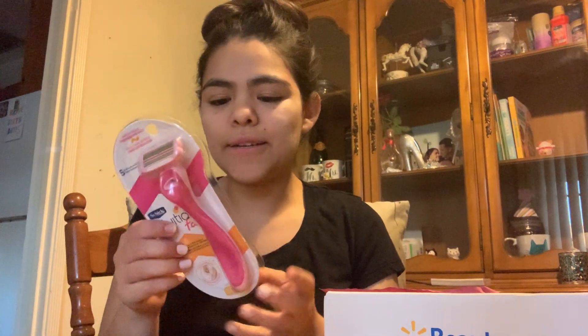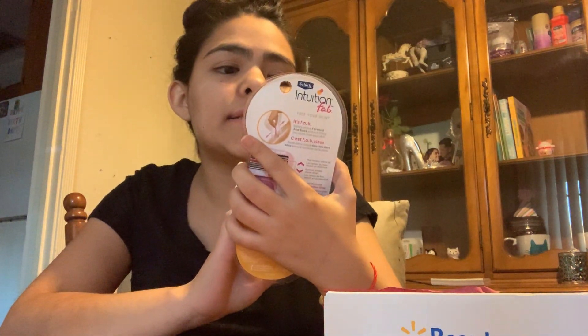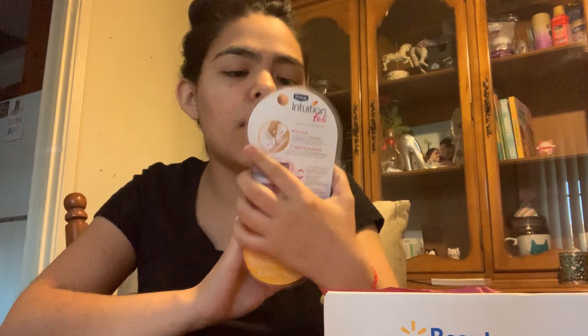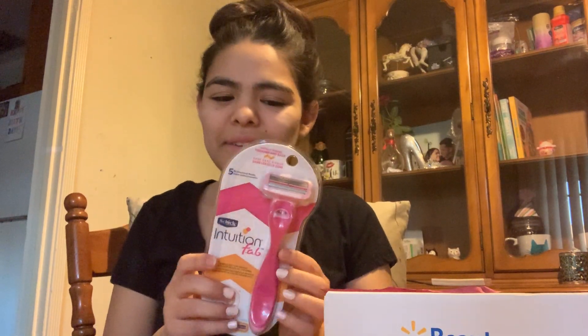I did use that previous razor because I usually use cheap ones from the 99-cent store — the ones with one or two blades — and that one actually worked really nicely. I see why people invest in good razors. This Intuition razor — I'm really loving the pink, and it has five bi-directional razors! So this is the one where you can shave up and then also shave going the other direction. That is so neat — I've never had something like this, so I'm really excited to try it.